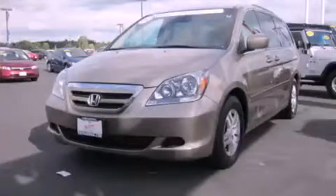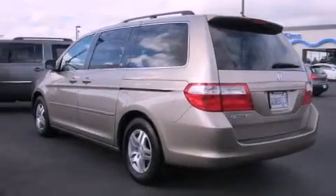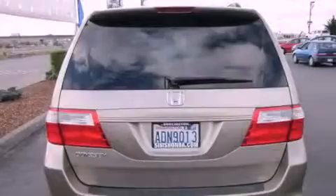This is a certified pre-owned 2007 Honda Odyssey, designed with features that accommodate. It has a 3.5-liter 6-cylinder engine and a 5-speed automatic transmission.